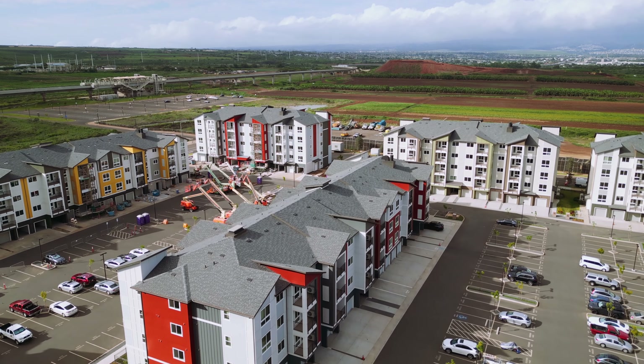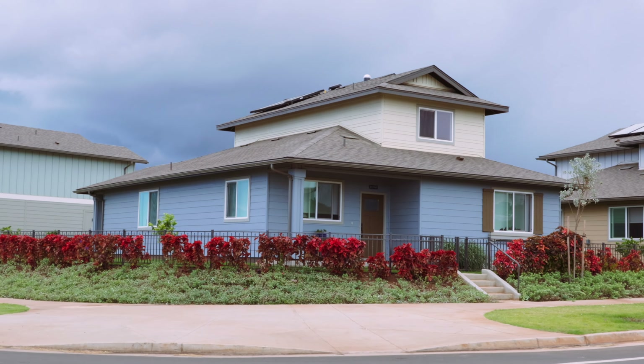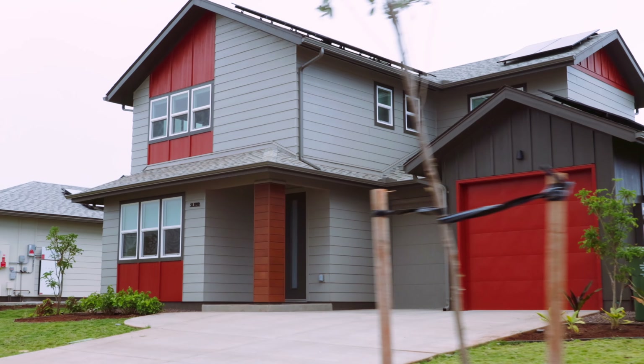It's been a couple of months since we talked about Ho'opili, but we're back again. You guys know I love this neighborhood — we own two condos here ourselves. A lot has changed in just two months, so it's super important you get the updates on what's coming up next and how you can get in here.